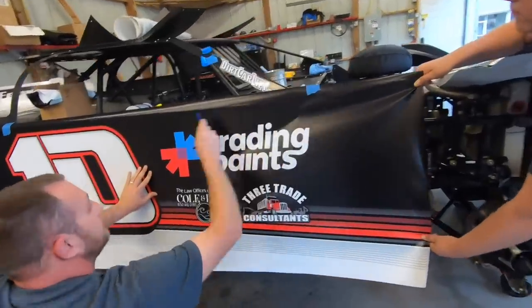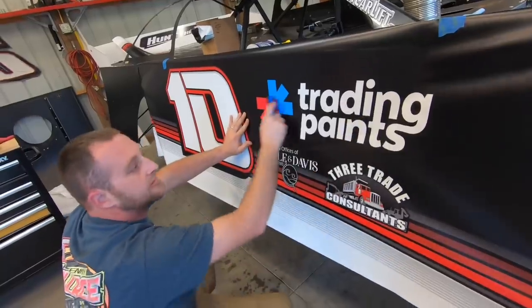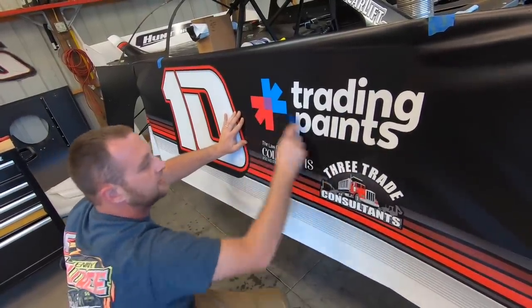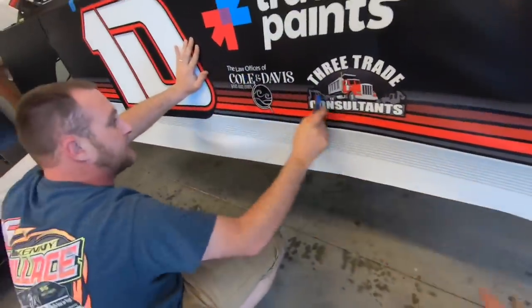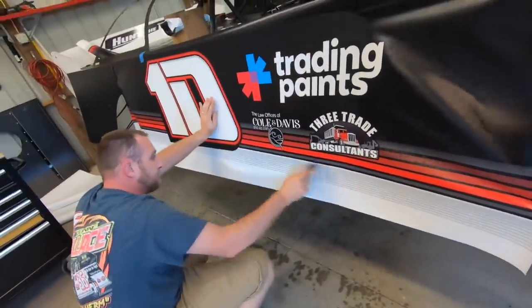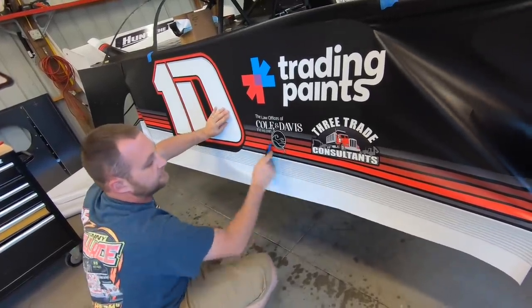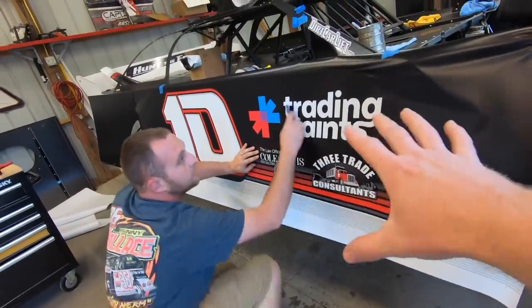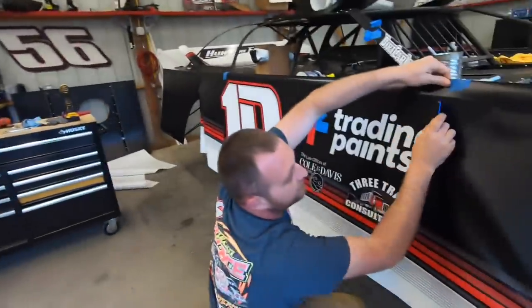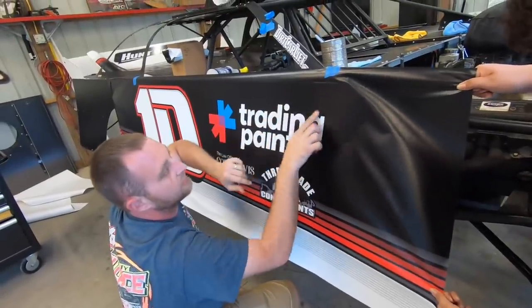Anytime you're using water, you want to start at the top of your panel. Work the water down. Just work to the side and work down. Just making sure we're getting all that water out, you can see the water coming. Just the easy way of doing it, making sure you don't mess up. This wrap is going to be on here, we're not running until next week. Would you be worried putting water on this one that's going to be racing tomorrow night? It'll dry. Right now there's no water under here anymore.